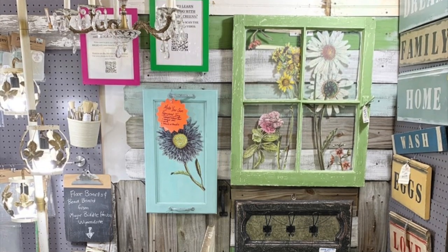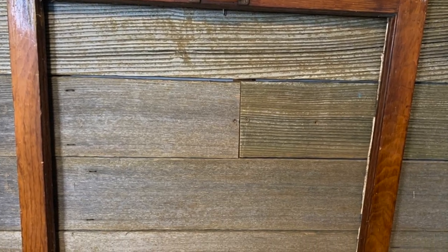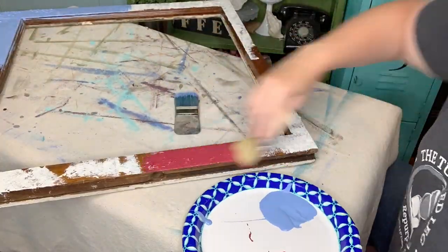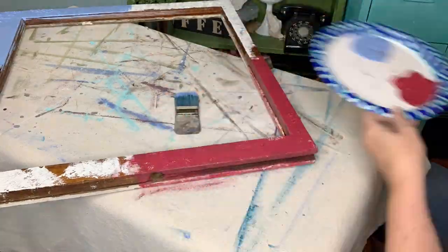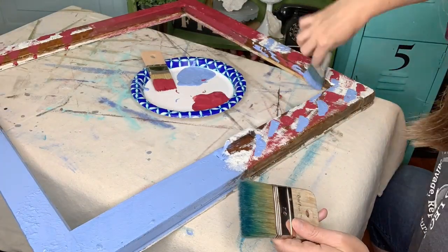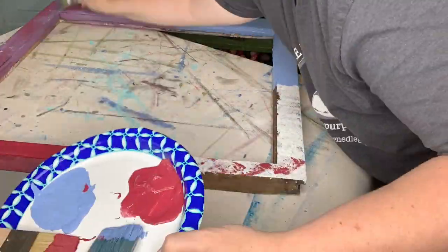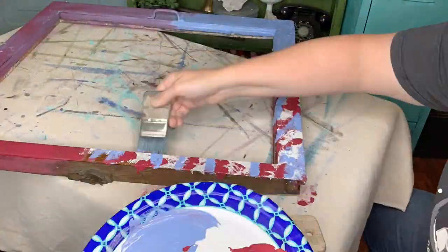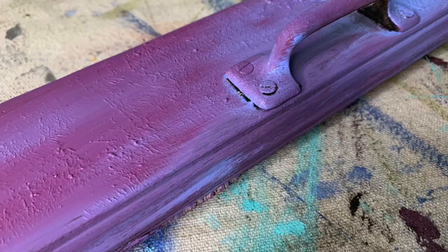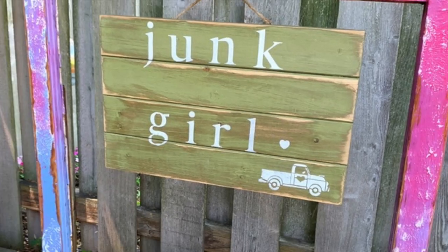I love old windows and I love to salvage them and make them into something new. I took this old window, added a little salt wash DIY paint, and I made a window for my garden. I think everyone should have a garden window.